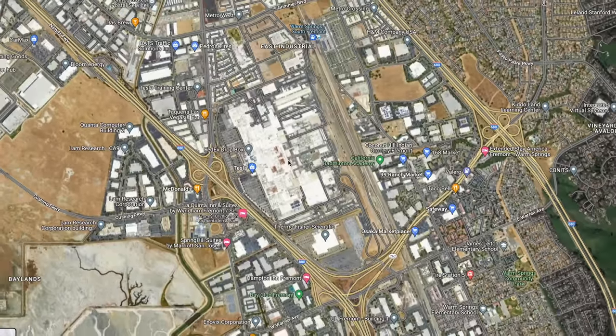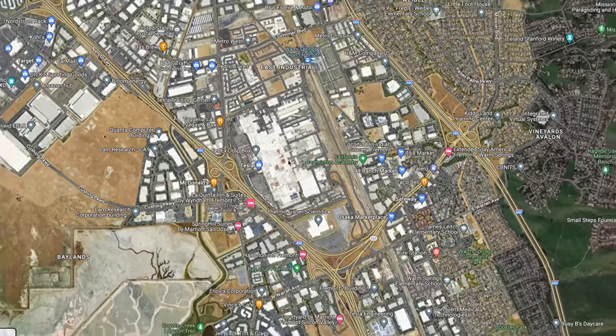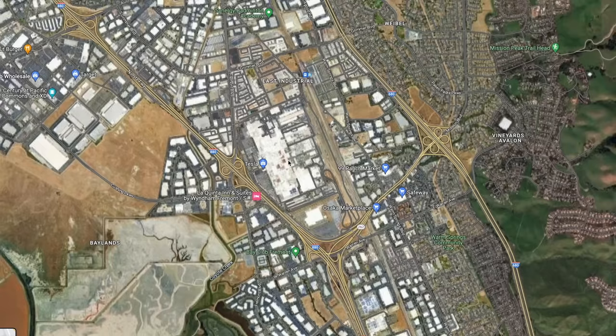There's not a whole lot of room for expansion there, though. Pretty much their only options are to buy adjacent buildings, build up, or make their current space more efficient. When it comes to efficiency, it does sound like there's a lot of room for improvement.